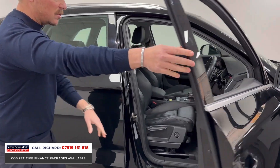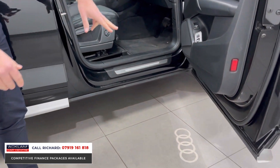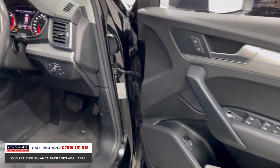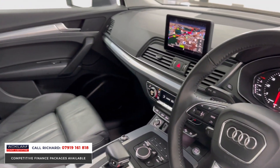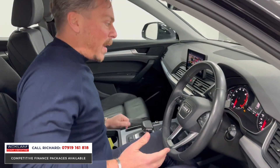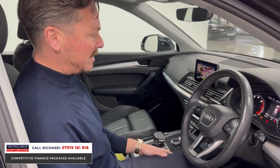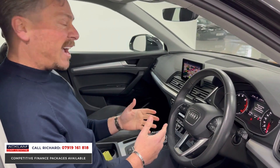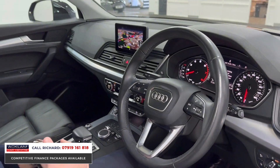The interior features include the Audi puddle lights on entry, the leather interior, the sport stereo, navigation, heated front seats, digital climate control, automatic lights, automatic wipers, cruise control, and keyless start. It is a really good car. With 54,000 miles on, this car has really wanted for nothing in its life with the Audi servicing it's had.